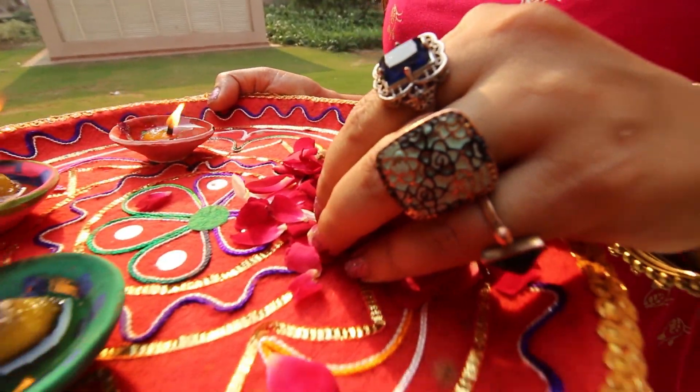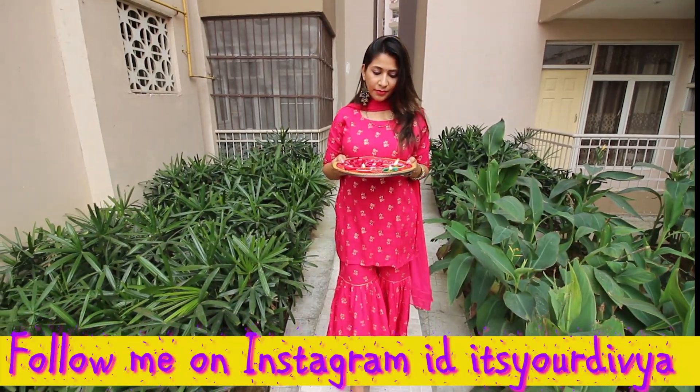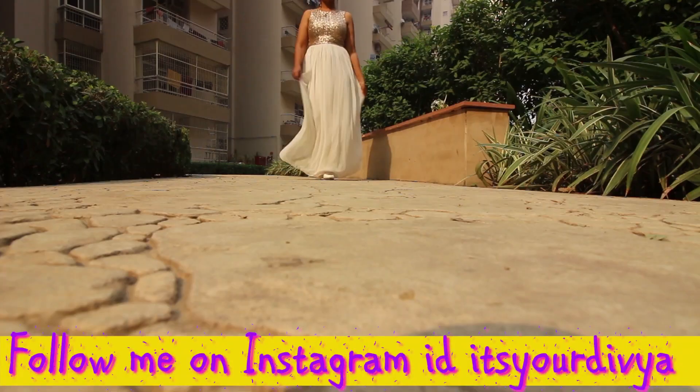Hey guys, festival season is almost here and I have created six looks which are very practical and easy to wear.